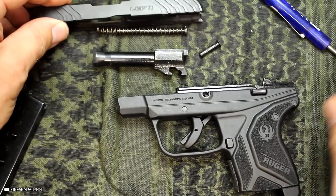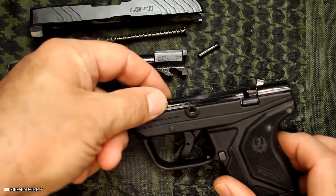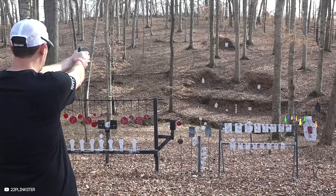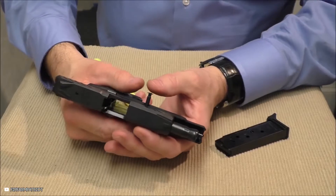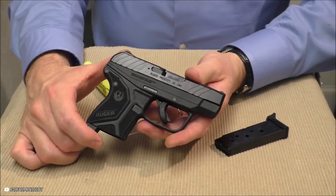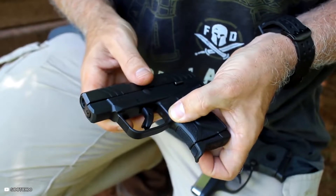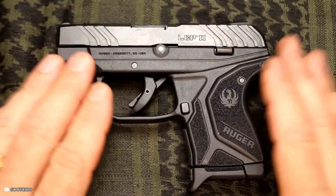Those who are really liking the LCP line but want the best might want to consider the LCP Max. There is only one model to choose from, which makes the decision easier. It has improvements such as better grip and a more ergonomic design, better sights, and a magazine holder. We would say the LCP Max is really something for someone in the line of duty, not something the average American will be needing, but the improvements do give it added performance for the price point.